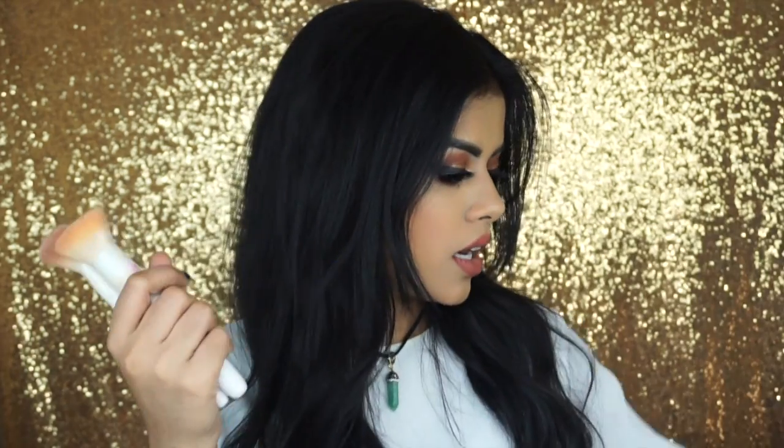Last thing is the Wet n' Wild Contour Brush. I love any of these white-handle brushes from Wet n' Wild. They're super affordable and I just use this one the most probably. Definitely my favorite brushes of the year — so affordable, so good. Wet n' Wild, you guys really did great this year.